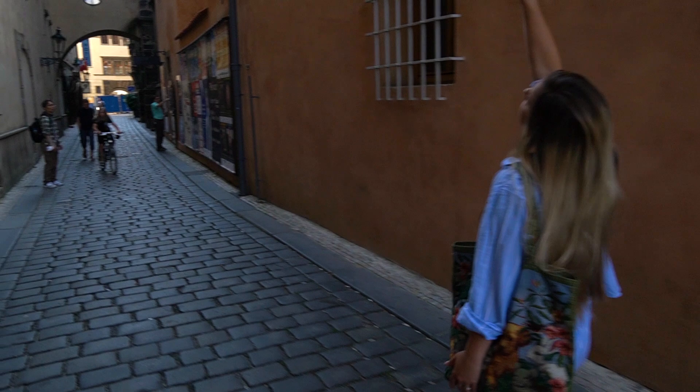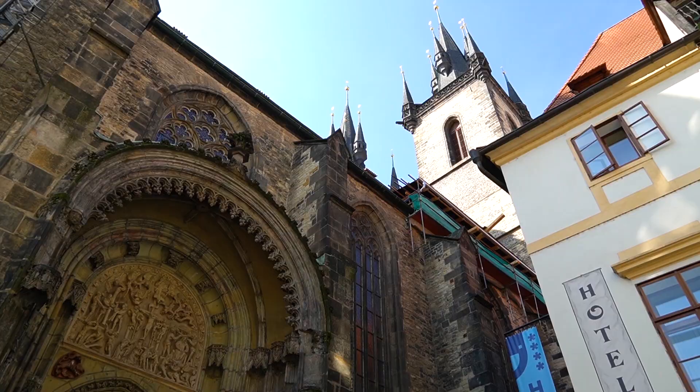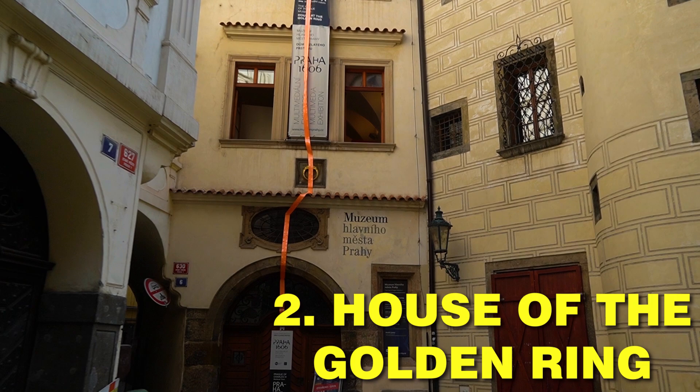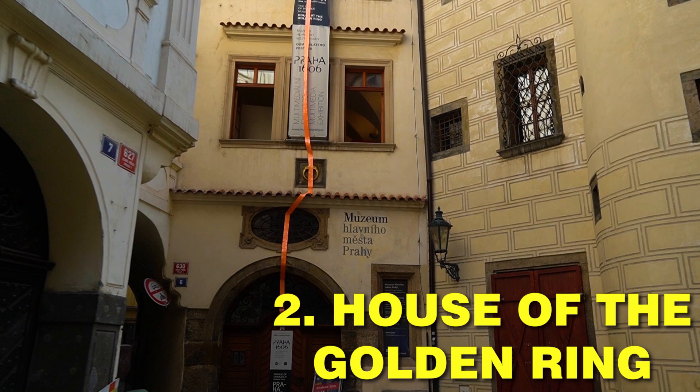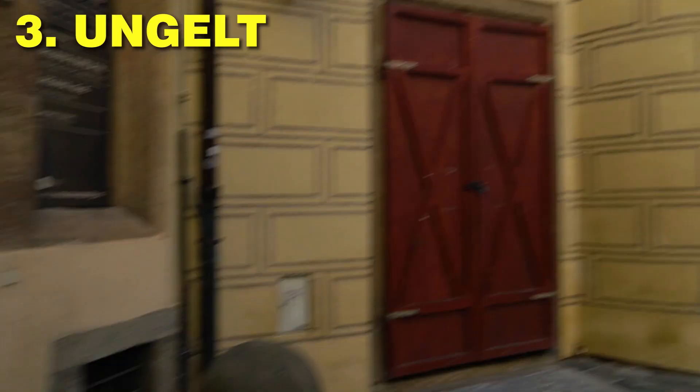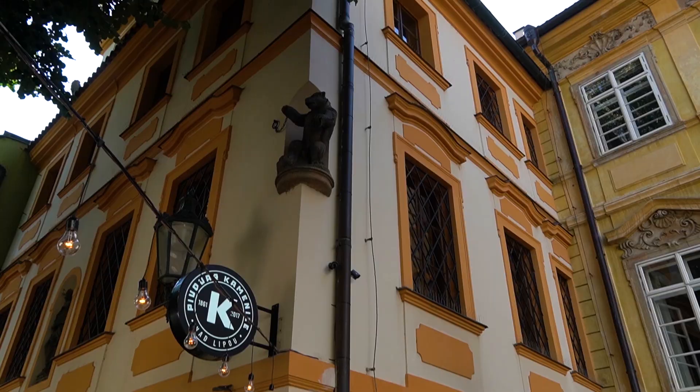Say goodbye to the Old Town Square. Go around the Týn Church and find the Gothic portal, which we showed in our previous videos. Same with the museum in the House of the Golden Ring — I couldn't help but mention it again because the exhibitions inside are one of a kind.